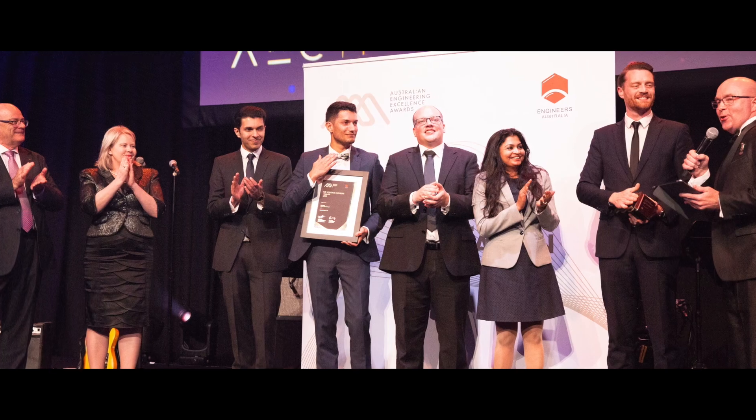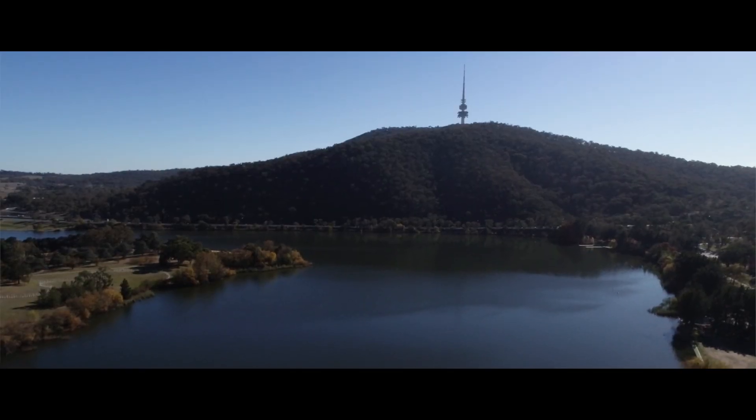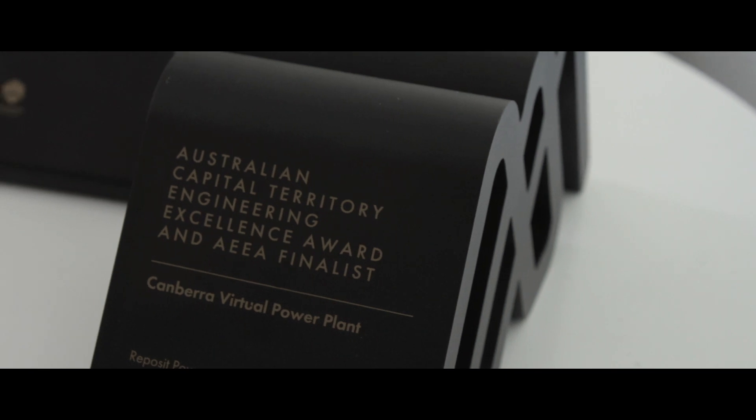Recently at the 2018 Gala Dinner for the Australian Engineering Excellence Awards, Reposit Power won the Sir William Hudson Award, which is the highest award that Engineers Australia can bestow on any project in Australia. The really important thing about this award is that it validates the model that we have deployed in Canberra and proves that this technology can actually work.